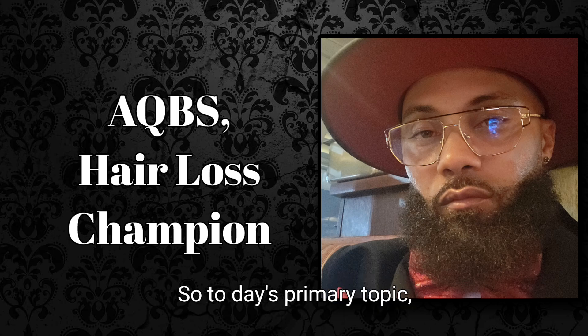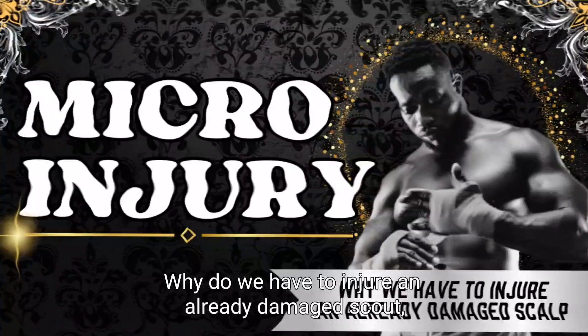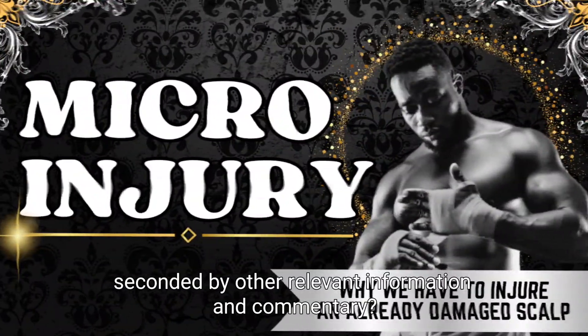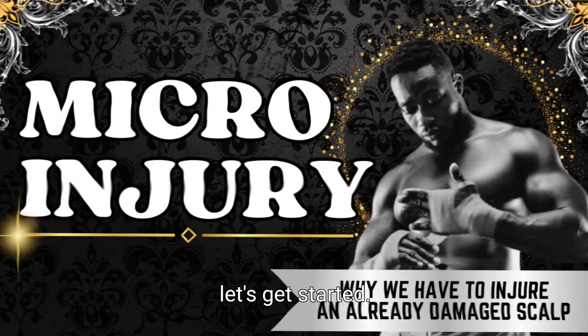So today's primary topic: micro injury — why do we have to injure an already damaged scalp? — seconded by other relevant information and commentary. So let's get started.